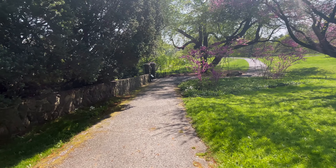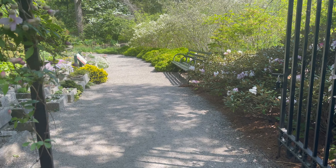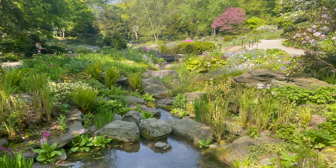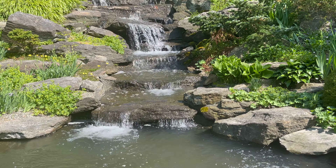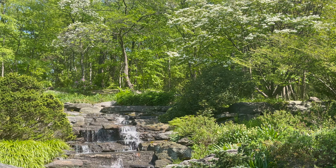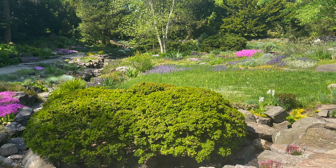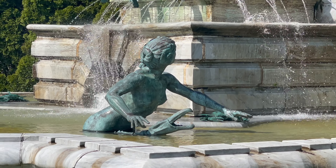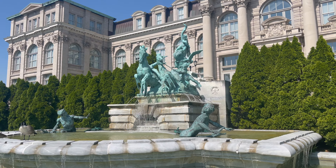The rock garden was another standout. The Fountain of Life is located in front of the Lou S. Thayer T. Mertz Library, which is one of the world's largest botanical and horticultural research libraries.